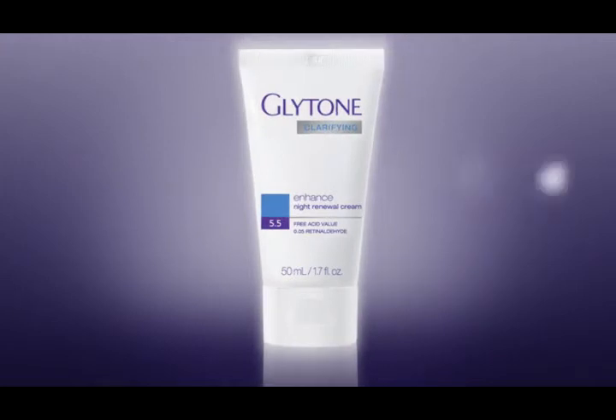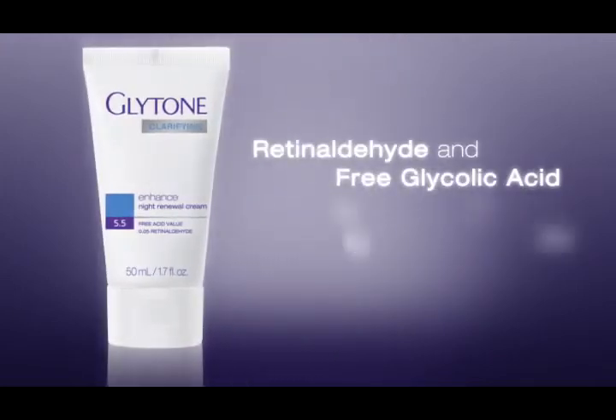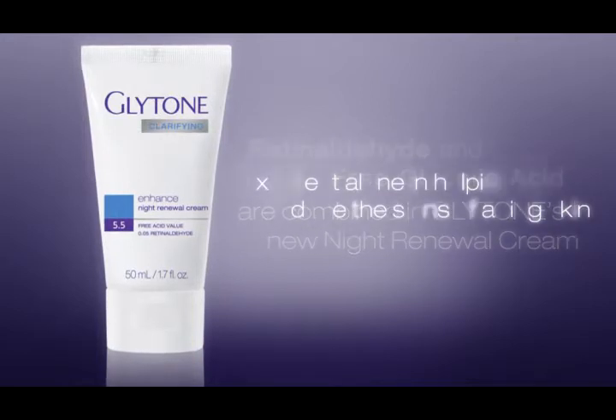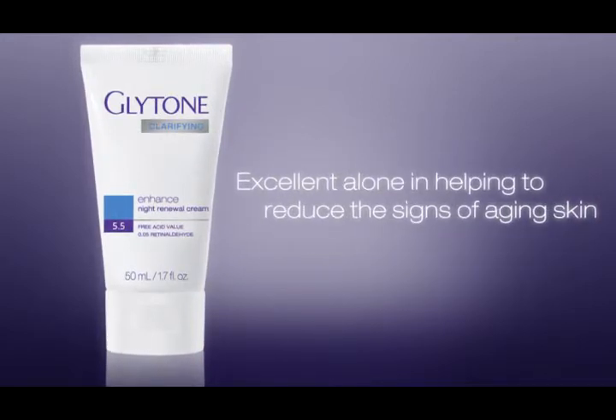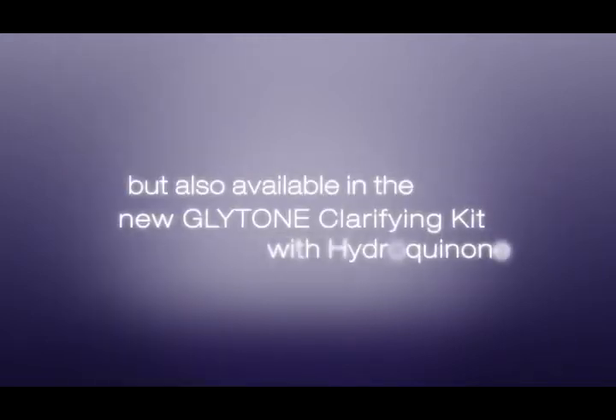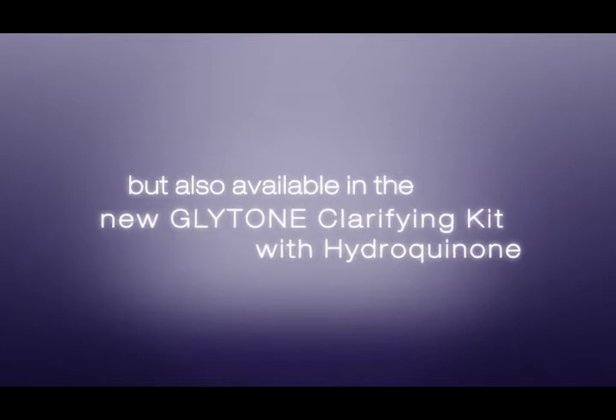Glytone's new Night Renewal Cream combines the benefits of retinaldehyde and free glycolic acid. Excellent alone in helping to reduce the signs of aging skin, but also available in the new Glytone Clarifying Kit combined with Hydroquinone.